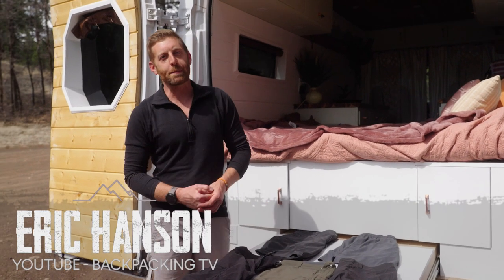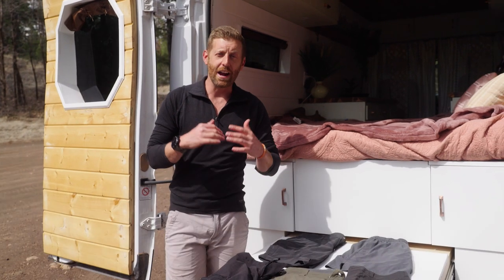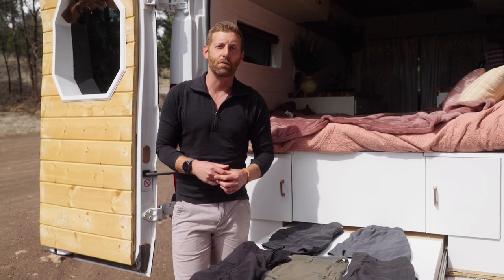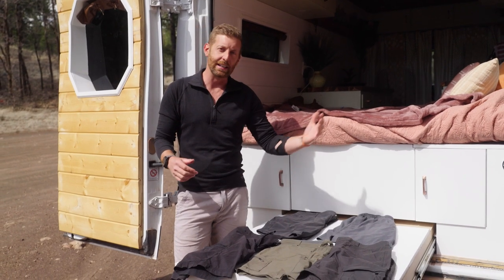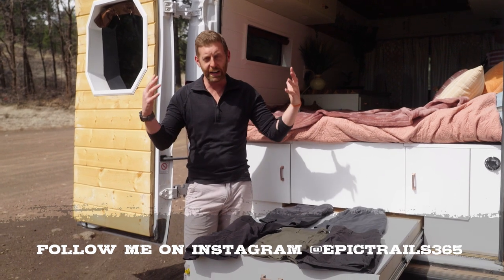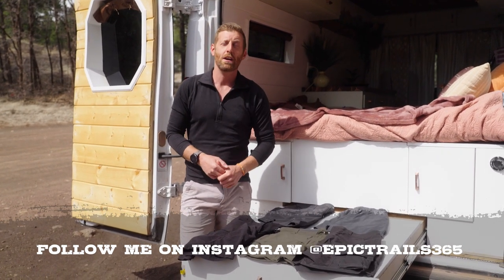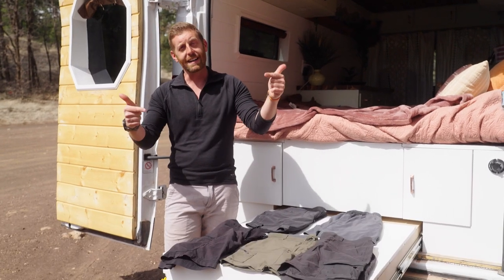What's up everybody? I'm Eric Hansen with Backpacking TV and today I'm going to be talking about all things hiking shorts. There are a million options out there and it can be really overwhelming. So I have hand selected my five favorite hiking shorts of all time. I'm at the trailhead trying to figure out what I should actually wear for hitting the trail. Let's break it down right now.